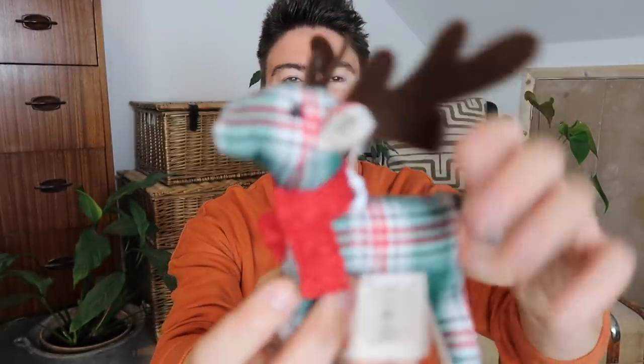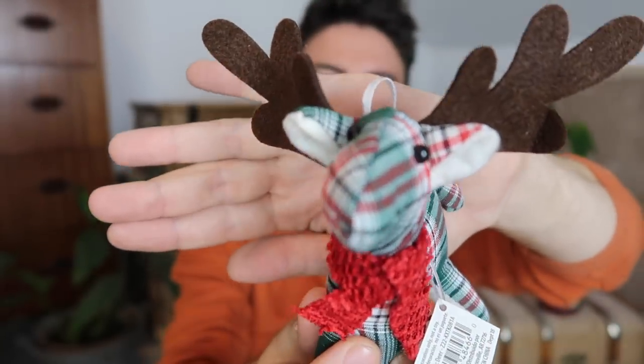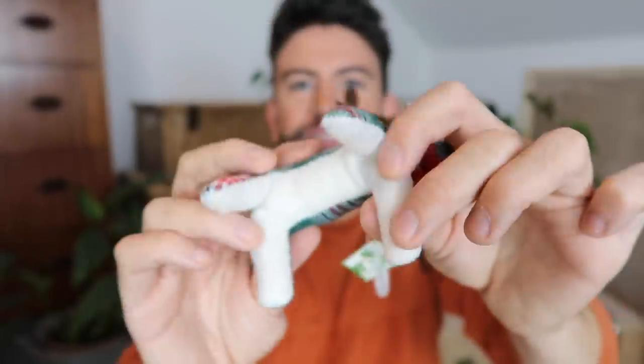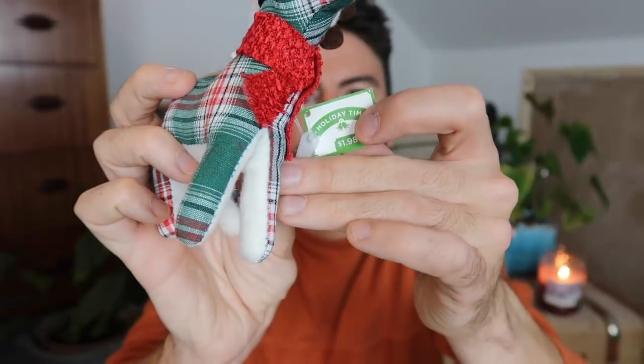The first one is this guy — how cool is he? He's made out of this really nice tartan fabric, with a little scarf on and a hanging ornament, and he's got a lovely bit of contrast underneath. It just says 'Holiday Time' on here, and he was $1.98. I think that is incredible.